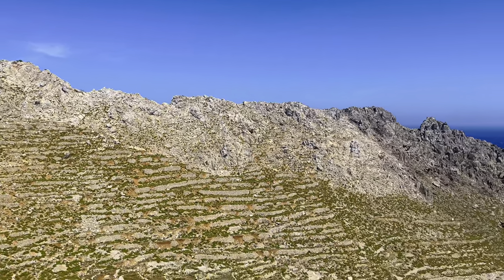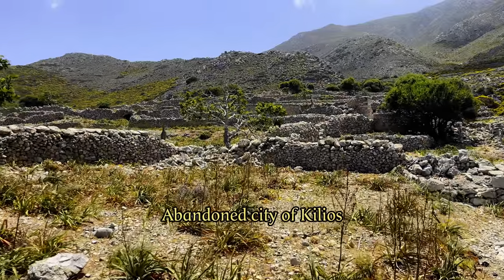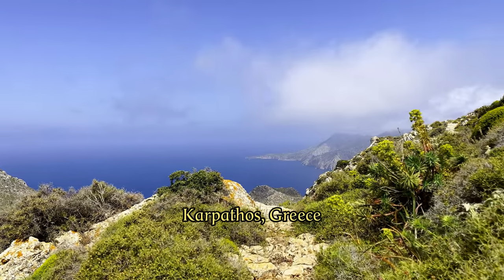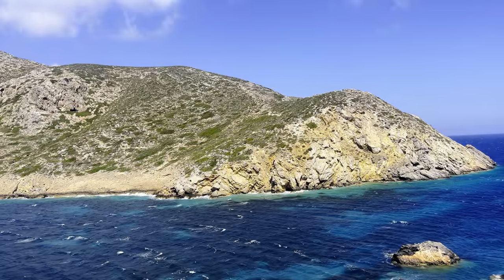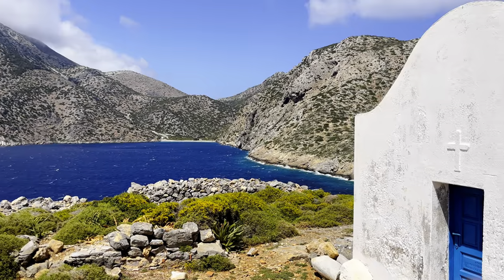Have you ever wanted to walk around a desert island, wandering around an abandoned city? Then join us on the island of Karputhos, where we follow an ancient hiking trail through abandoned bays and towns to walk to the uninhabited island of Saria, and we learn which town and port were located here in ancient times.